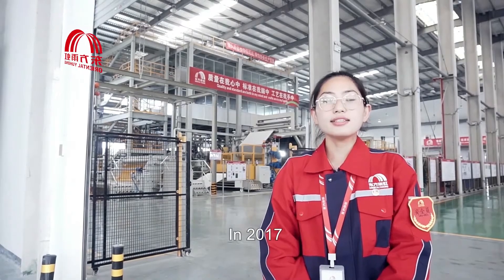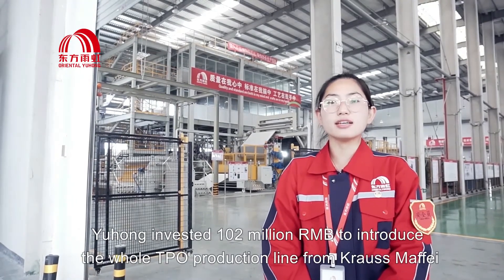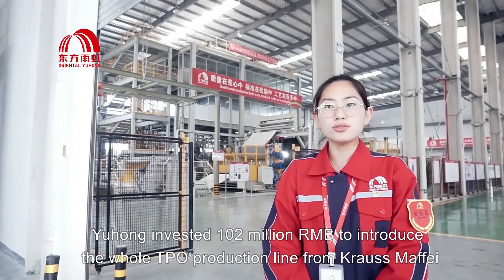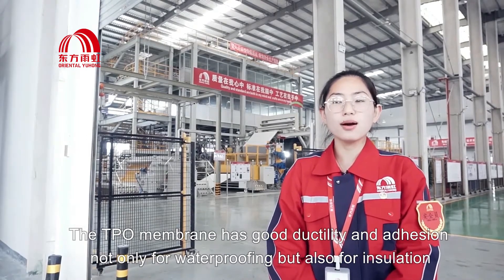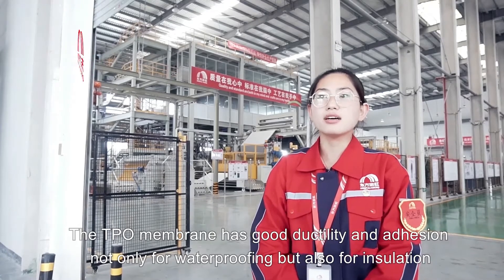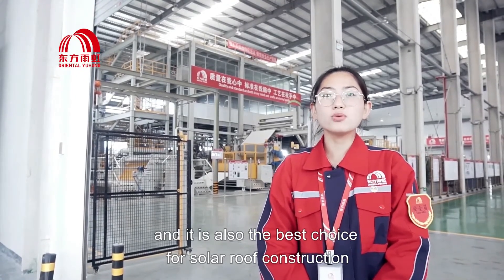Hello everyone, welcome to Oriental Yuhong Lassie Factory. In 2017, Yuhong invested 102 million RMB to introduce the whole TPU production line from CrossMafi. The TPU membrane has good ductility and adhesion, not only for waterproofing but also for insulation, and it is also the best choice for solar roof construction.